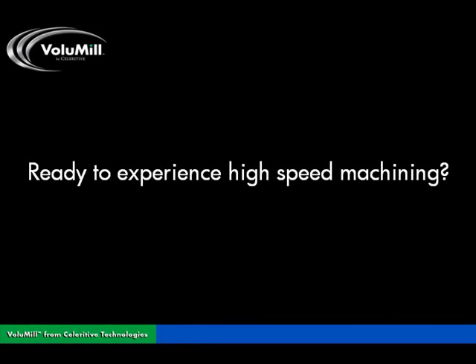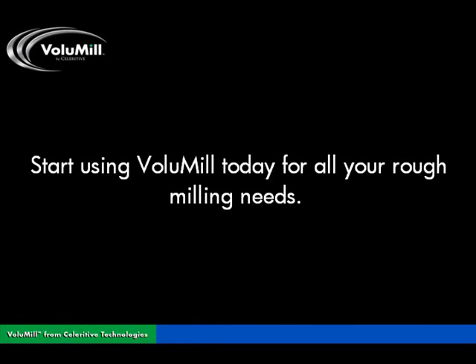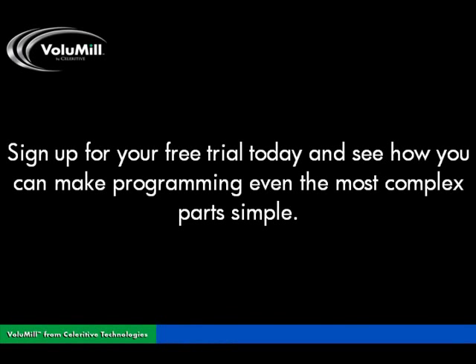Ready to experience high-speed machining? See for yourself how you can reduce cycle times and slash tool costs immediately. Start using Volumill today for all your rough milling needs. Sign up for a free trial today and see how you can make programming even the most complex parts simple.